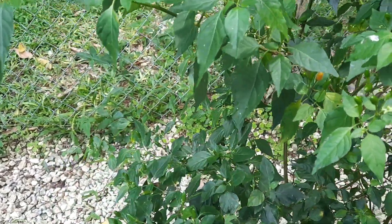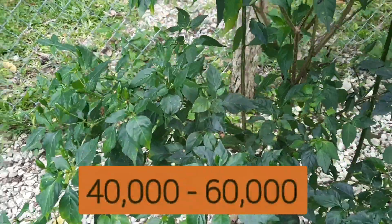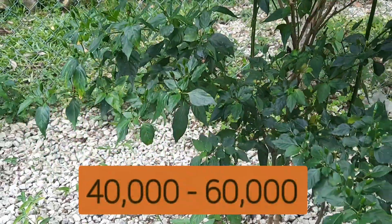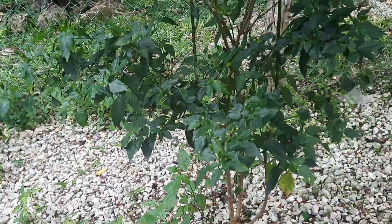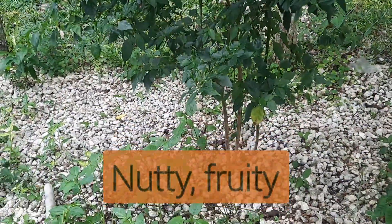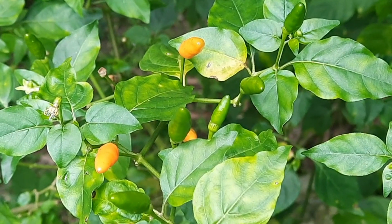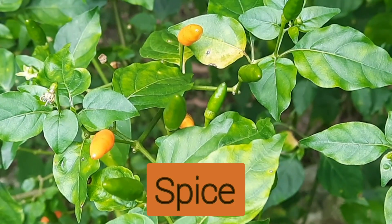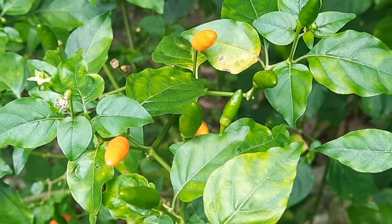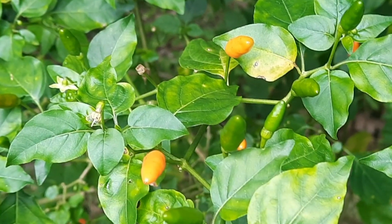The Jamaican bird pepper has a Scoville rating of 40,000 to 60,000 Scoville units, and they have a nutty, fruity, yet citrusy and smoky flavor mixed with a moderate to hot level of spice that burns at the front of the tongue but dissipates quite quickly.